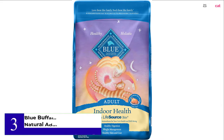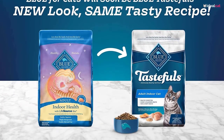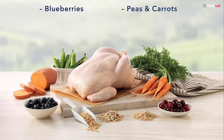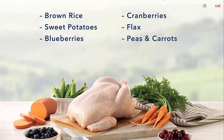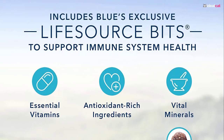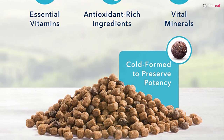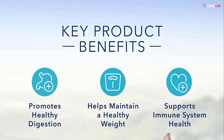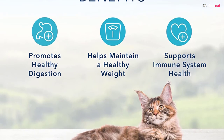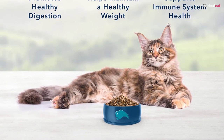Number 3: Blue Buffalo Indoor Health Natural Adult Dry Cat Food. This food quickly became a reference for cats and is especially well suited for your British Shorthair, helping them maintain a healthy body weight while providing every ingredient they need. Real chicken is the number one ingredient, making a big difference compared to meat by-products. The proteins guarantee strong muscles, while a blend of fruits and vegetables supports a strong immune system. Omega 3 and 6 support beautiful fur and skin, healthy proteins and fibers aid digestion, and taurine supports healthy eyes and heart — all at a reasonable price.